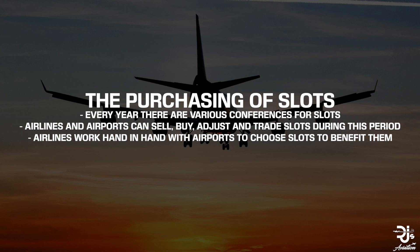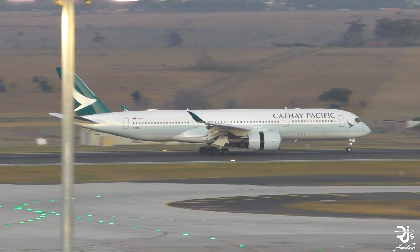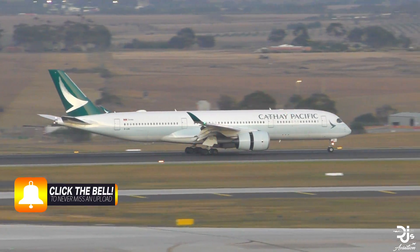While slots are determined by the airport, there are various conferences each year in different parts of the world for the purchasing of slots, adjustment of slots, and in some cases the selling on of slots. Airlines work with the airport to maximise profits by picking the best slot time for them — specific times are likely to drive in more revenue than others.